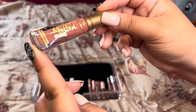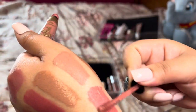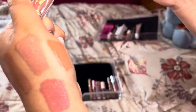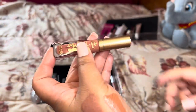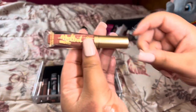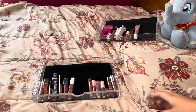Next is this Too Faced Melted Matte liquid lipstick in the shade Sellout. I felt like it looked a little funny on me, so I think I'm going to get rid of it. I think I have a friend who this will look beautiful on — she really likes liquid lipsticks, I've given her lots of Kylie liquid lipsticks, so I'm going to give her this one.